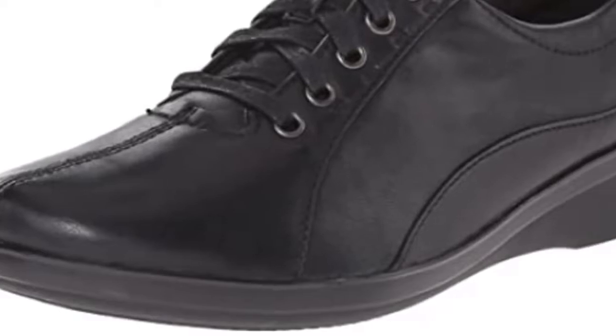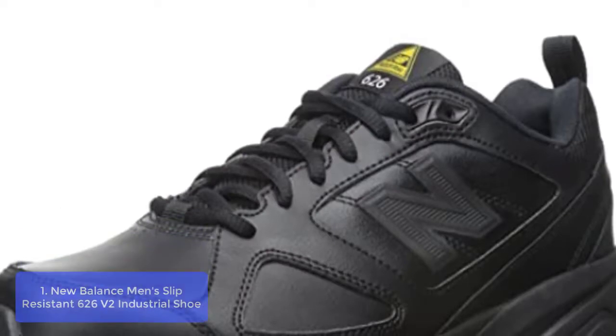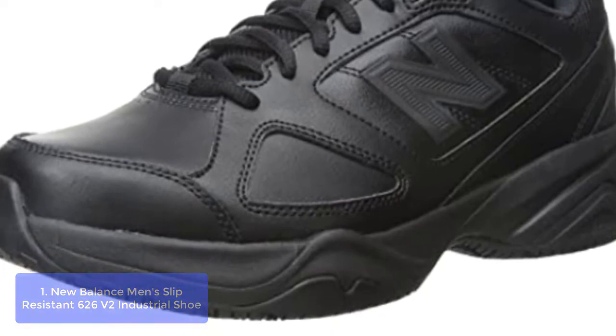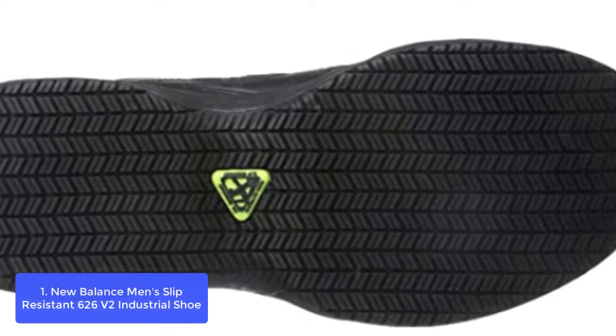So don't wait any longer. Start work today in the most comfortable and supportive shoes possible. So let's get started with List number 1: New Balance Men's Slip-Resistant 626V2 Industrial Shoe. The New Balance Men's Slip-Resistant 626V2 Industrial Shoe is suitable for various working environments